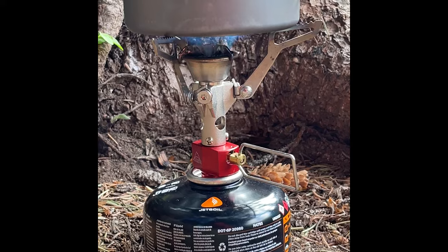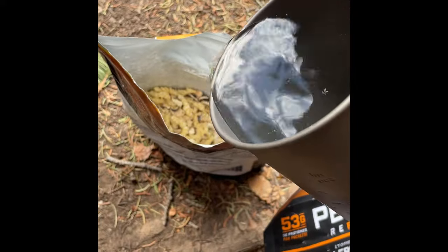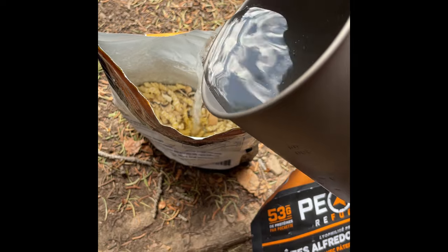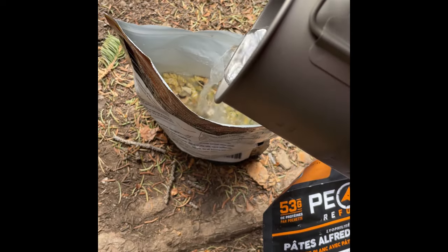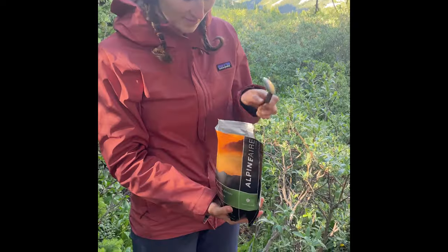We cooked our food on our backpacking stove. We had a few dehydrated meals, which are easy to prepare — you just pour water in and let them sit. We had mushroom alfredo and mac and cheese.